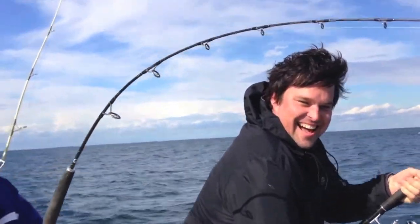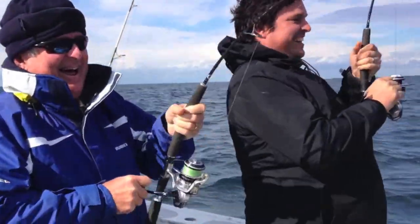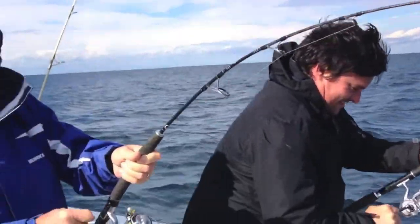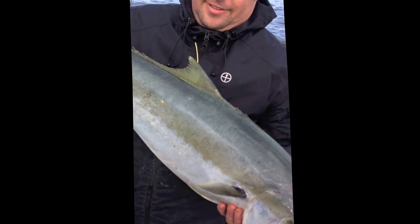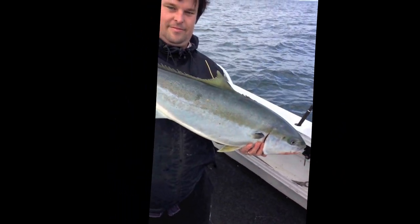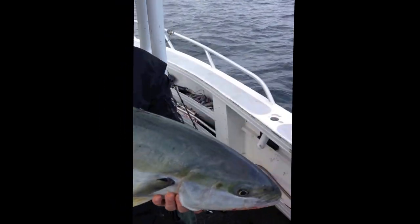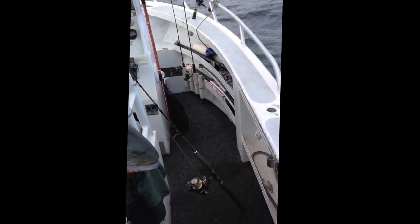Here we are on the Raptor with a huge double hookup. We've been dusted twice. We're fishing light tackle, 30-pound rods. These are the Zaragoza — another metre-plus kingfish. We've tagged a couple and we're just going to let him go straight over this side.